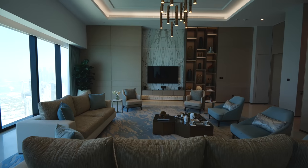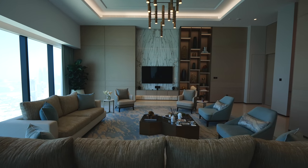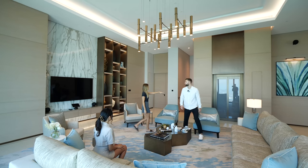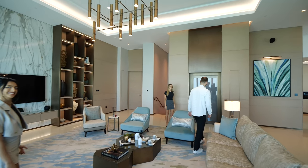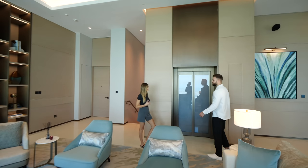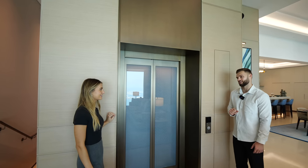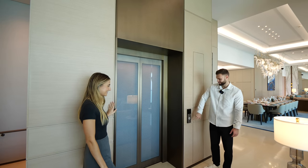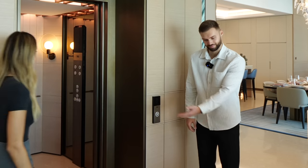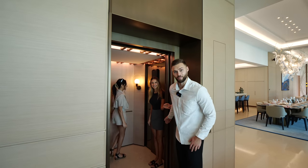This is the living room — or the majlis, which is an Arabic term for living area. And check out this elevator. When you live in a 120-million-dirham penthouse, you have your own private elevator. It serves the whole triplex. Let's find out where it goes — come on, after you. Let's show everyone the next floor.